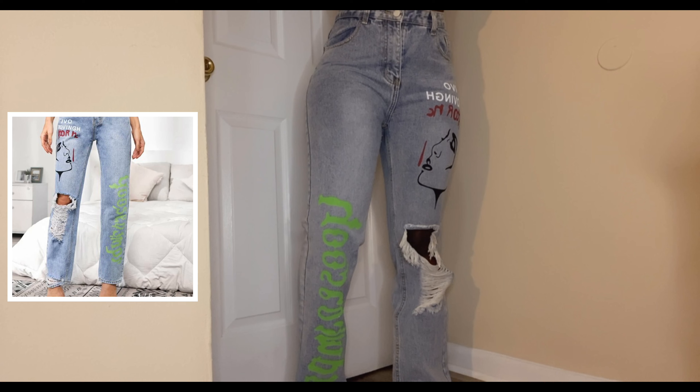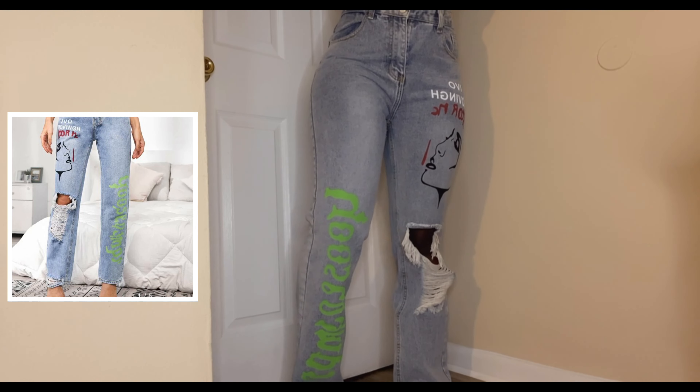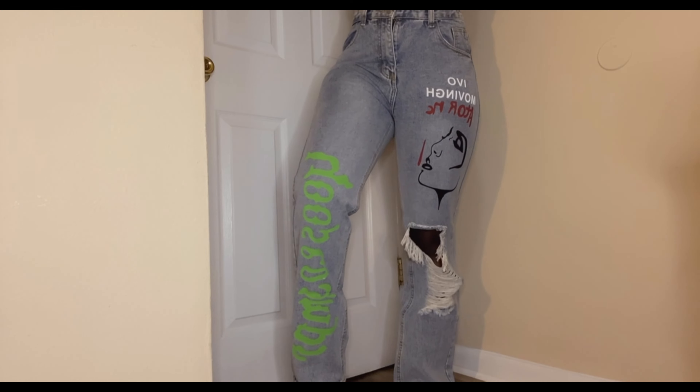I really like these jeans. I like the style and design of it, I like the whole drawing of the woman's face on the side, so I'm gonna definitely give this one a ten out of ten.